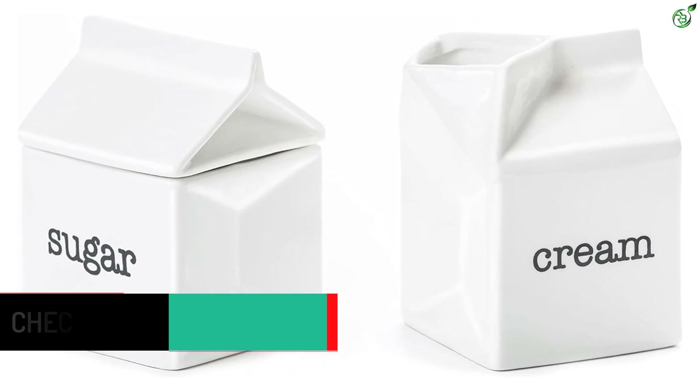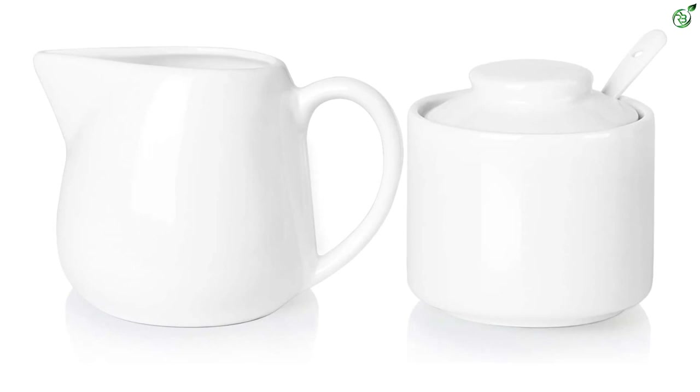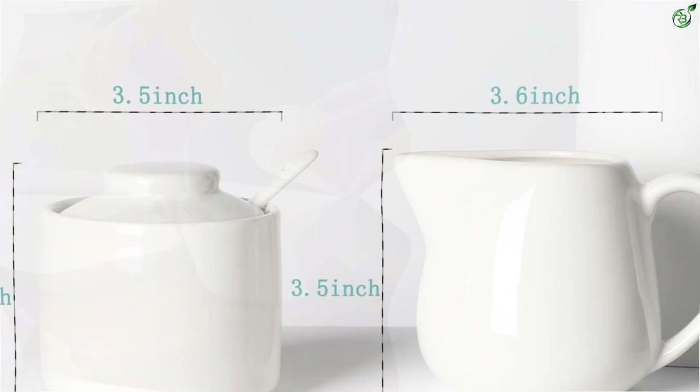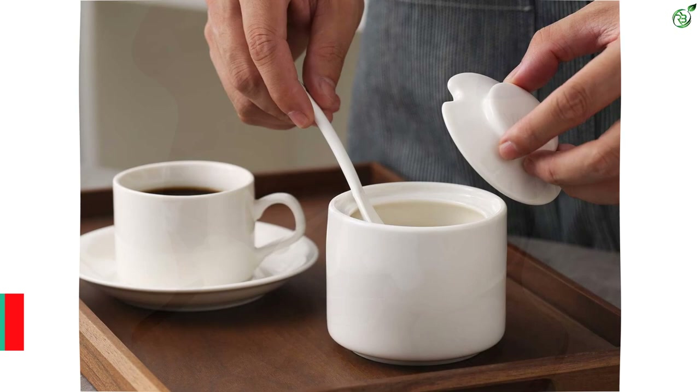Number 2: Ontub Porcelain Sugar and Creamer Set of Three. This set is made of smooth and translucent ceramic material that is easy to clean. The sugar bowl has a small cutout on the lid to accommodate small spoons for convenient use. It can also be used to store sugar, pepper, spices, and more. The set's elegant white porcelain and simple design make it suitable for all kinds of settings, including family, hotel, cafe, party, and restaurant use. It also makes a great housewarming gift for friends.